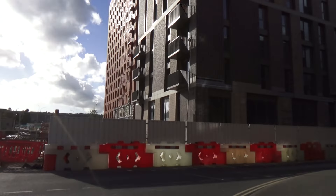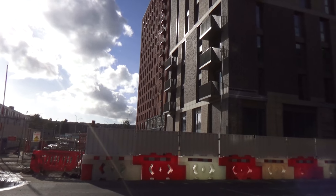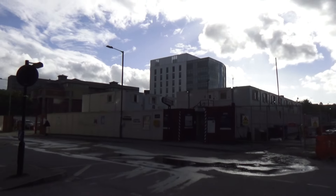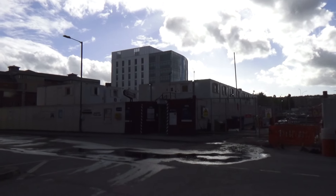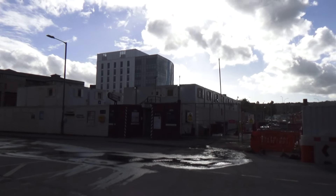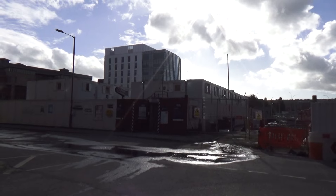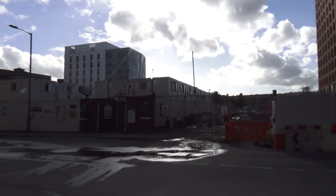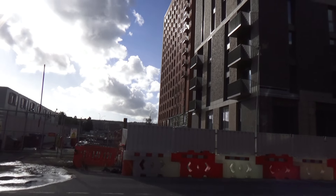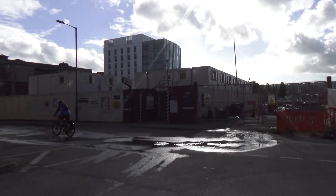This area is going to be very mixed-use: residential, offices, leisure, and various other things. Sheffield City Council is involved in it. I don't know how much money they're putting in, if any, but I have done a Freedom of Information request for it. Let's see what they come back with. My understanding at the moment is that Legal and General have already put £160 million in up front for this development.